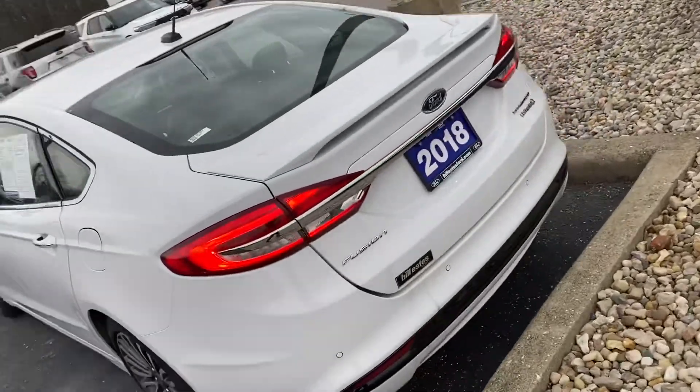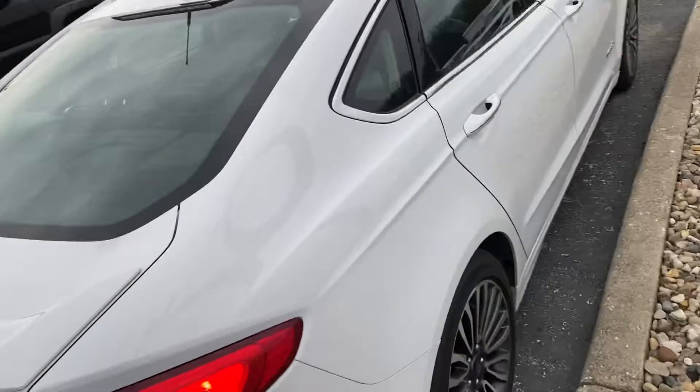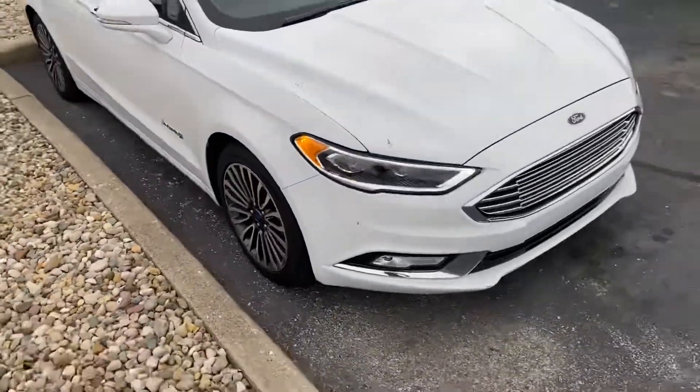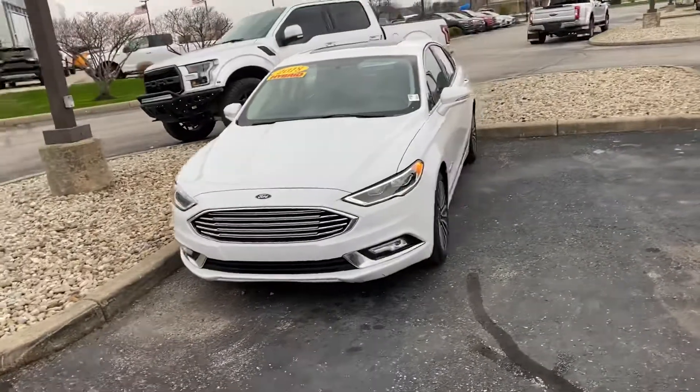Again, it's Mitchell Dotson over at Bill Estes Ford. Should you have any questions, concerns, or need anything at all, all you have to do is call 317-525-5334. And again, that's 317-525-5334.